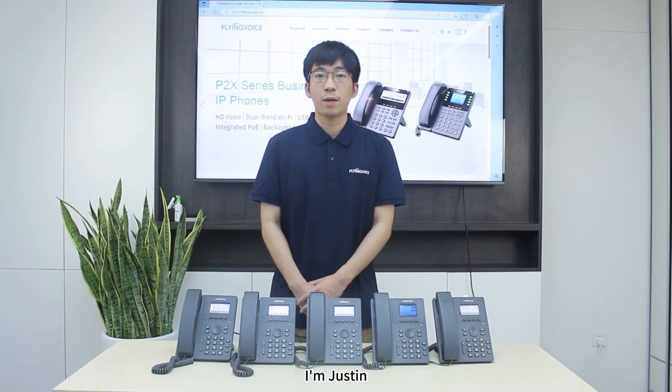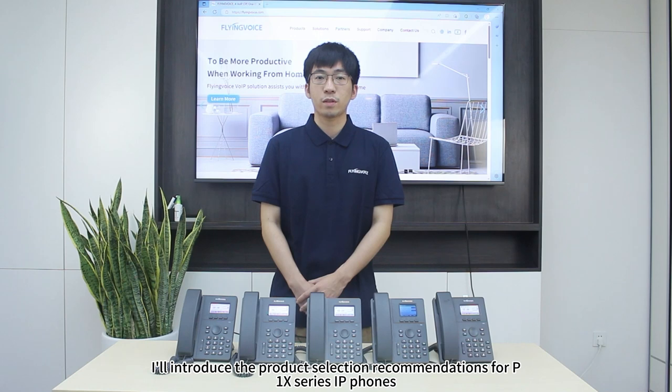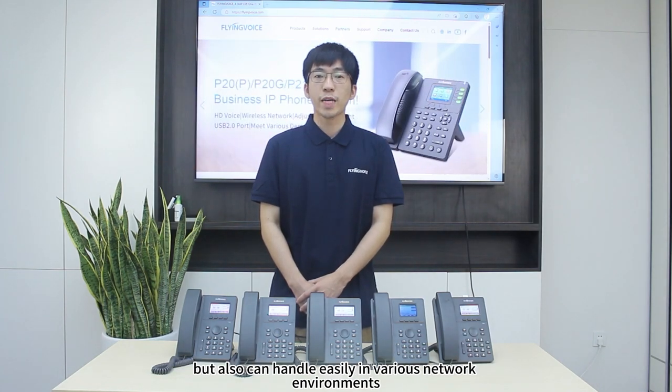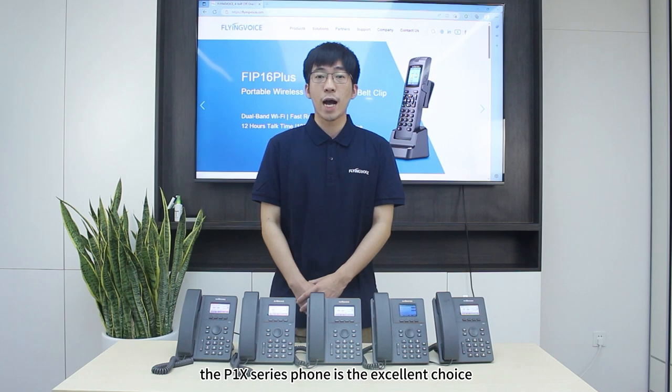Welcome to the Flyingverse Classroom Series video. I'm Justin. In this episode, I'll introduce the product selection recommendations for the P1NEX Series IP phones. The P1NEX Series is our best entry-level IP phone that not only meets basic phone functions but can also handle various network environments easily. For users who prioritize cost-effectiveness, the P1NEX Series IP phone is your excellent choice.